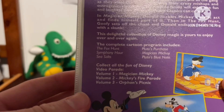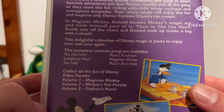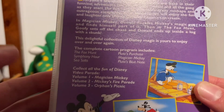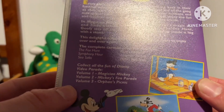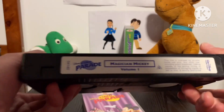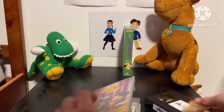It features episodes: The Fox Hunt, Symphony Hour, Sea Salts, Pluto's Parachute, Magician Mickey, and Pluto's Blue Note. It's a tape from Walt Disney Home Entertainment, and there's a sticker for the Disney Family Club.